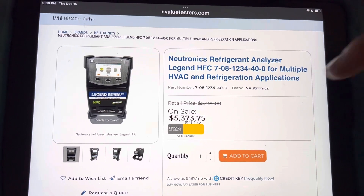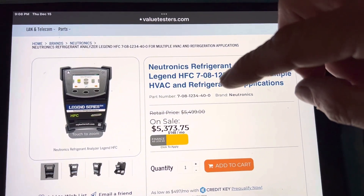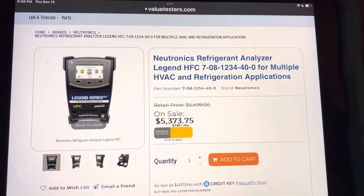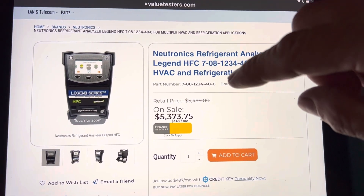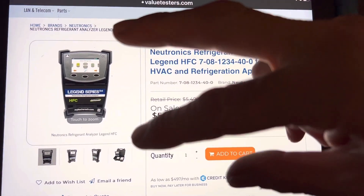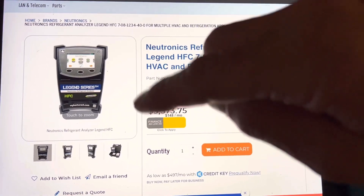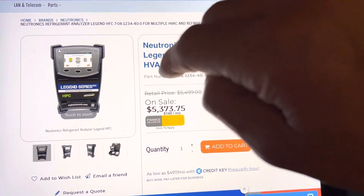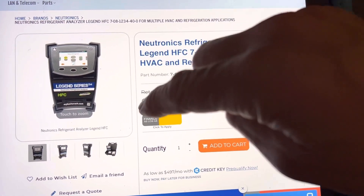Refrigerant analyzers. I just got a question today — I can't remember if it was a subscriber or just somebody asking me a question — about what refrigerant identifier I recommend. I have three different refrigerant identifiers, three generations from Neutronics. So I recommend Neutronics.